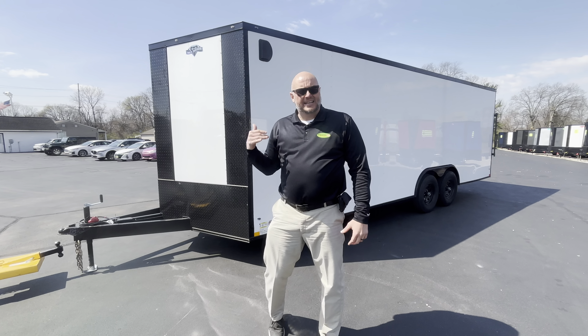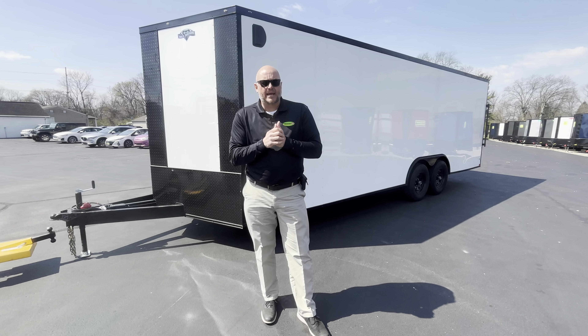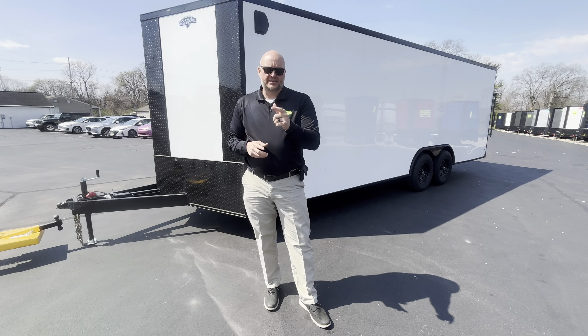It's got electric brakes also. So you've got the V-nose Black Diamond Edition. Come out and see us at Ohio Trailers Direct — go to our website at www.ohiotrailersdirect.com or call us at 513-420-0000. Thanks again.